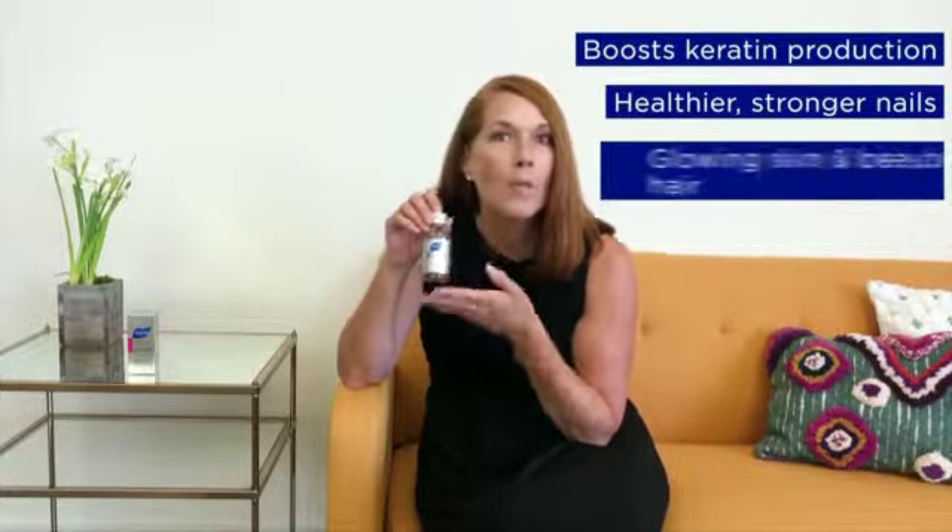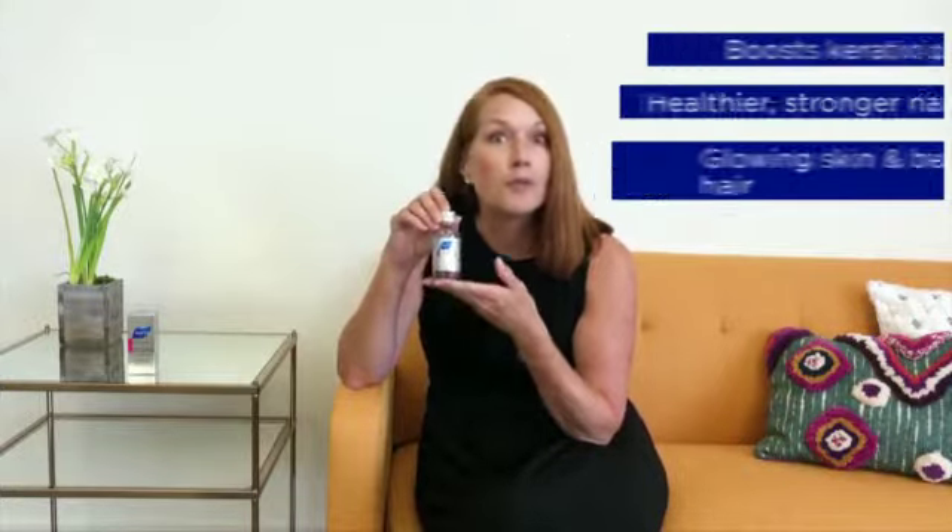The word 'fenare' is actually a Latin word — it means keratin. So our skin, our hair, our fingernails, our eyelashes are all made of keratin, and that's going to help boost the keratin production so you have healthier, stronger nails, more glowing skin, and more beautiful hair.